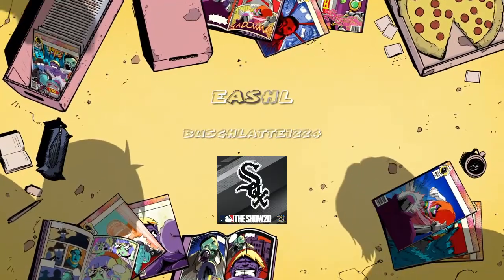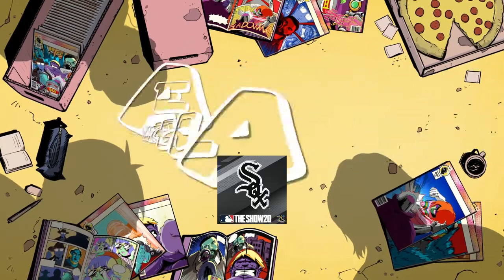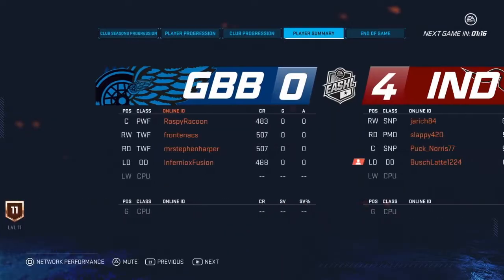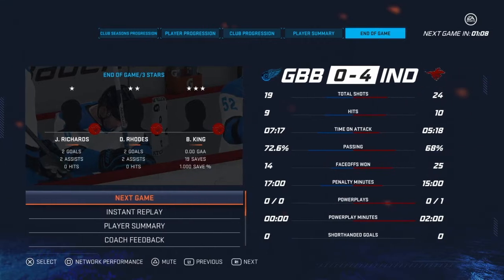Hey everybody, BushLatte1224 here again. Today I'm going to go over some defensive tips on EASHL. It's something that's troubled a lot of players online and we're just going to go through this. I'm using my commentary to kind of go over it. I've slowed down a few of the clips to show you exactly what I mean. Tell me what you guys think of the video afterwards. This is purely to help those that are in trouble with defense and don't really know what they're doing.